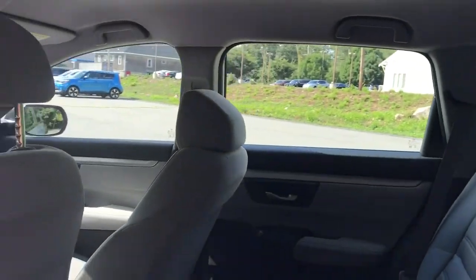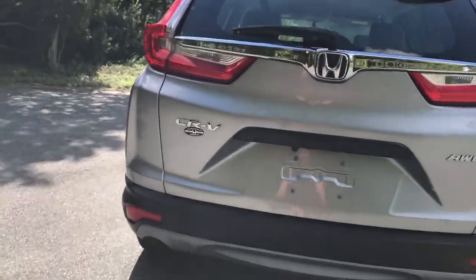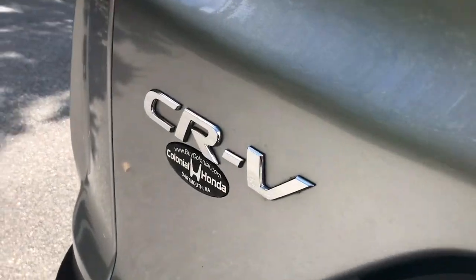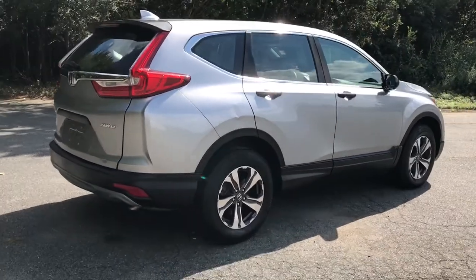These are just some of the great options this vehicle comes with: keyless entry, all-wheel drive, four-cylinder engine, backup camera, iPod and MP3 input, aluminum wheels, electronic stability control, Bluetooth, rear spoiler, and vehicle anti-theft system.